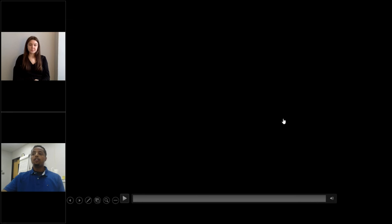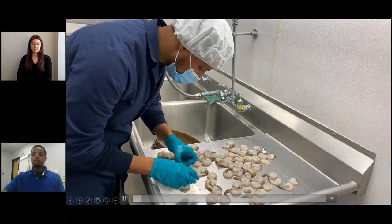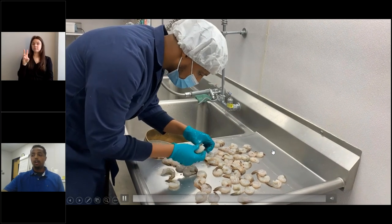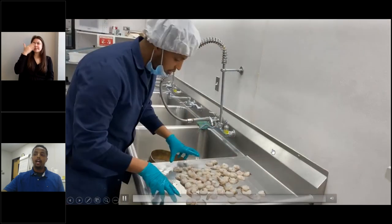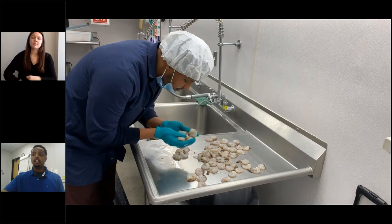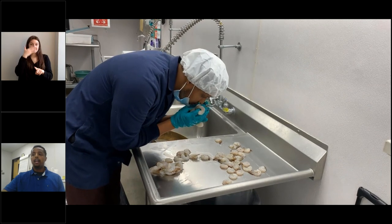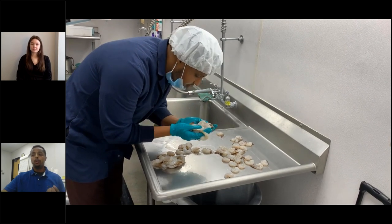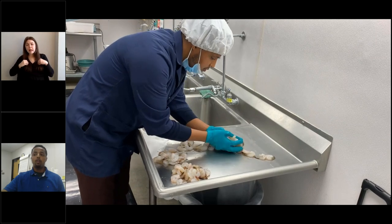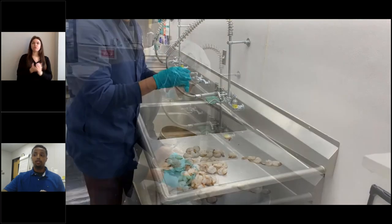Now that we've learned about what each defect is, let's go back to our product inspection. In a raw state, examining the shrimp — high quality shrimp will have a smell that can be described as briny, seaweedy, or oceany. An average or acceptable shrimp will have a smell described as stale or cardboardy — that means the shrimp is still good but not super fresh. And an unacceptable shrimp...